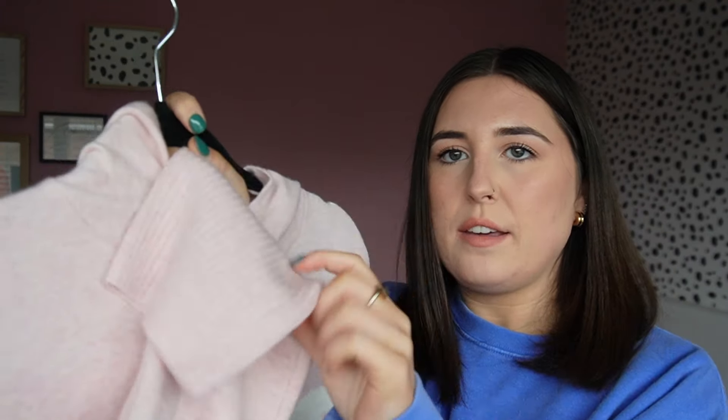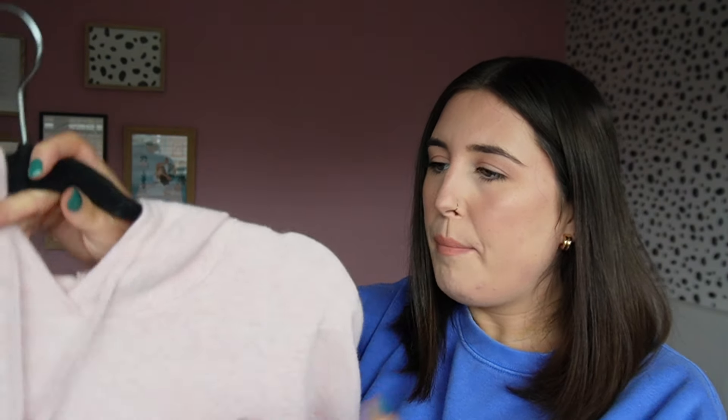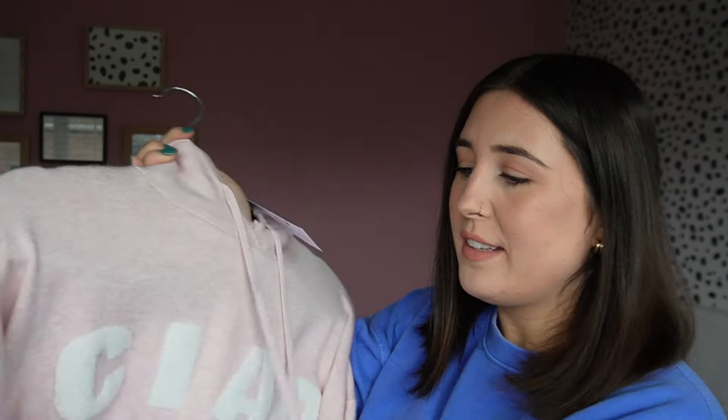I love that on the sleeves it has this thick ribbing, and the same at the bottom, with little drawstrings too. It feels really soft. When I walked in, there was a table full of them in quite a few colours — I only got two but I really want to go back for more. I knew I'd wear this pink one a lot with my Adidas trainers that have pink stripes. I got it in a size small and it was £13, which is really good.